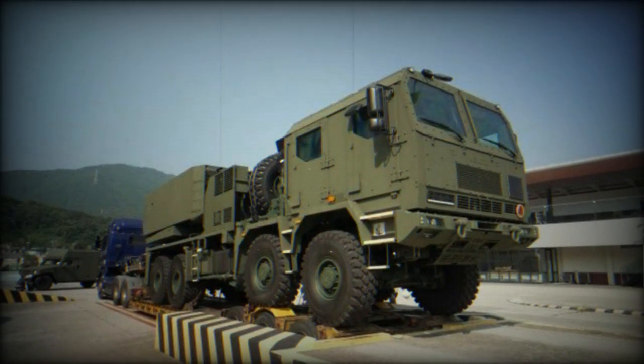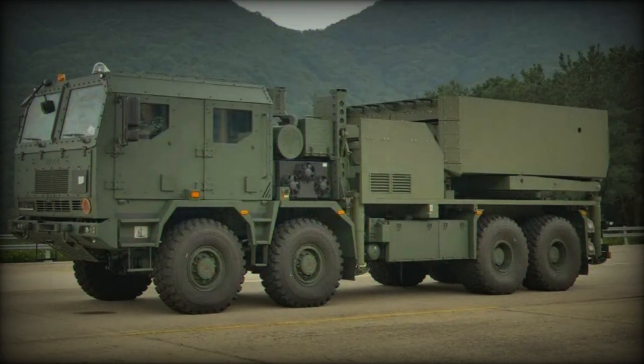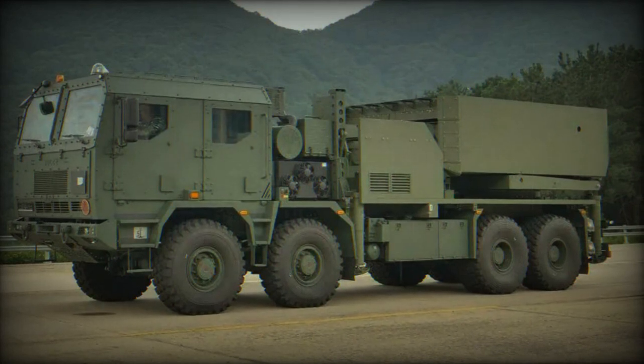This versatile rocket launcher system can fire 130mm, 227mm, and 239mm rockets, both non-guided and guided types.